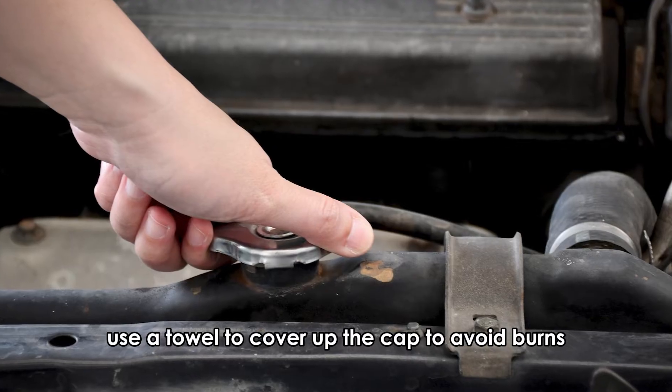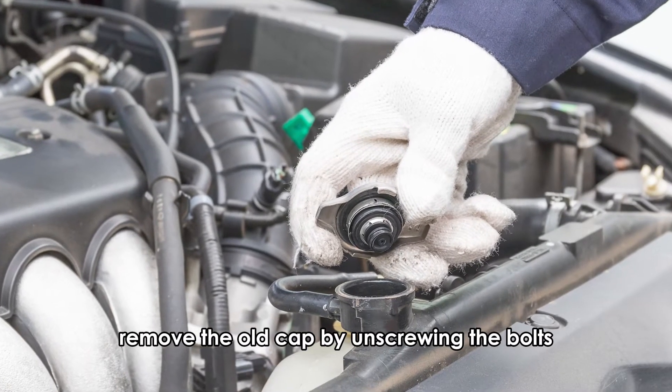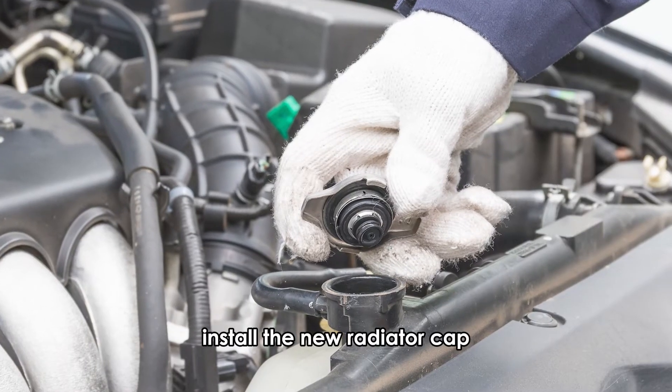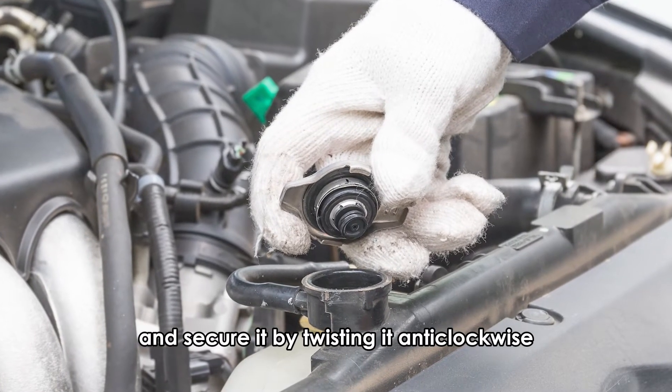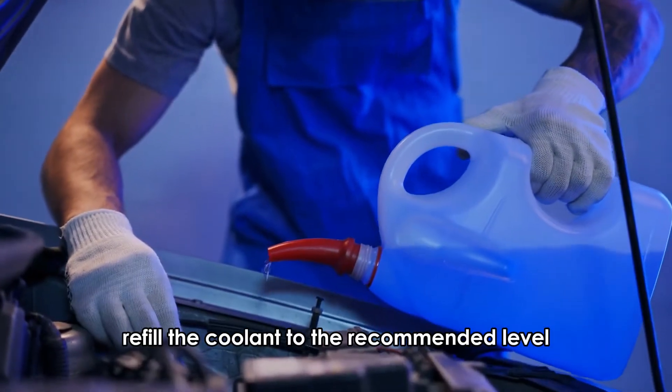Use a towel to cover up the cap to avoid burns. Remove the old cap by unscrewing the bolts. Install the new radiator cap and secure it by twisting it anti-clockwise. Install the new rubber seals and refill the coolant to the recommended level.